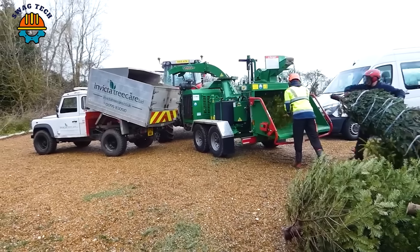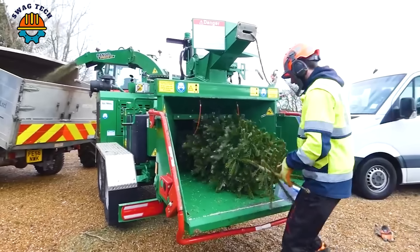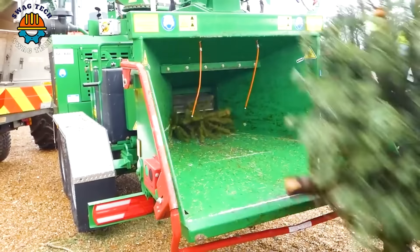In Australia, after Christmas, the amount of pine trees released into the environment is quite large. This chipper is essential right now to clean them up.